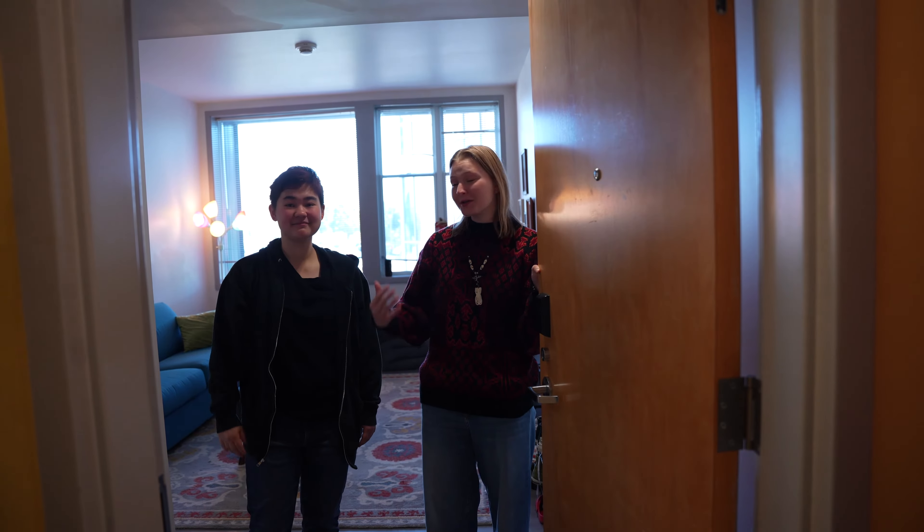Hi, welcome in. I'm Ella Sweetie, I'm a first year. Hi, I'm Jason, I'm a first year too. And this is Turner Hall.